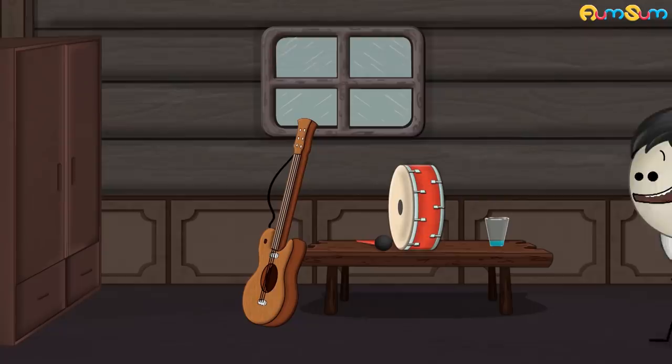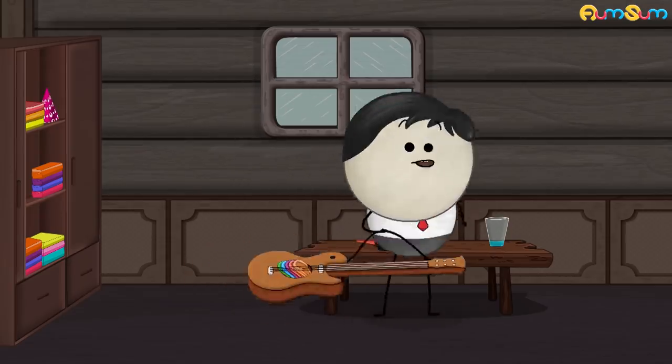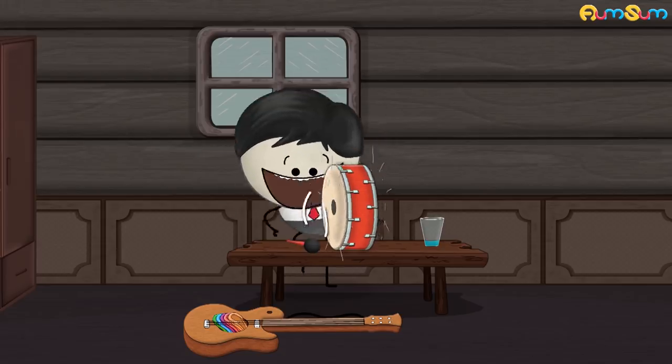Forced vibrations. Why does a guitar have a hollow box? To keep clothes while traveling? Not at all. I will explain. Whenever we strike an object, it vibrates.